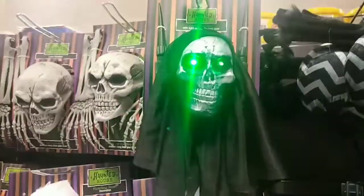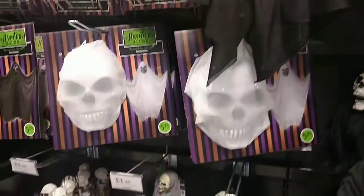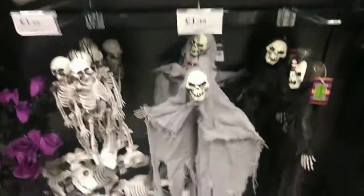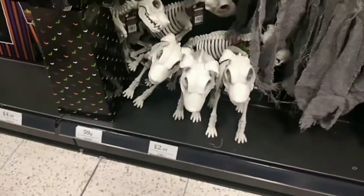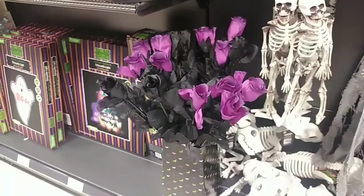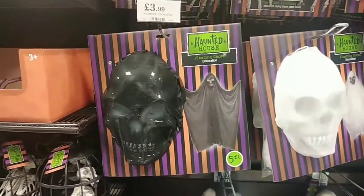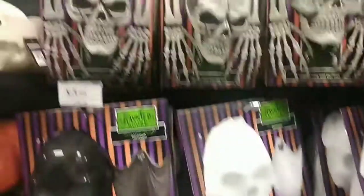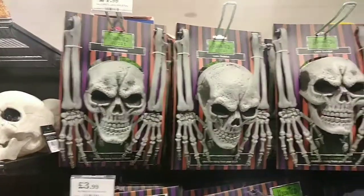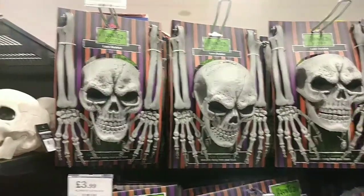I quite liked this skull with the light-up green eyes — he was cool. They also had these little hanging skeleton decorations, and this skeleton dog for £2.49 which I actually thought was really cute. They have these giant phantoms for £3.99 in black and white — you hang them up, and they also have ones you can put in the ground so it looks like they're crawling out of the floor.